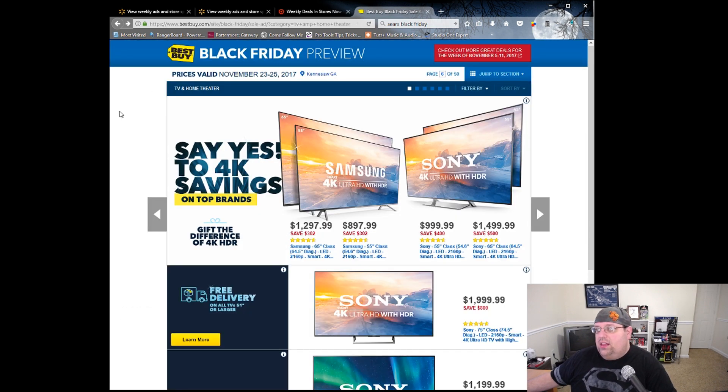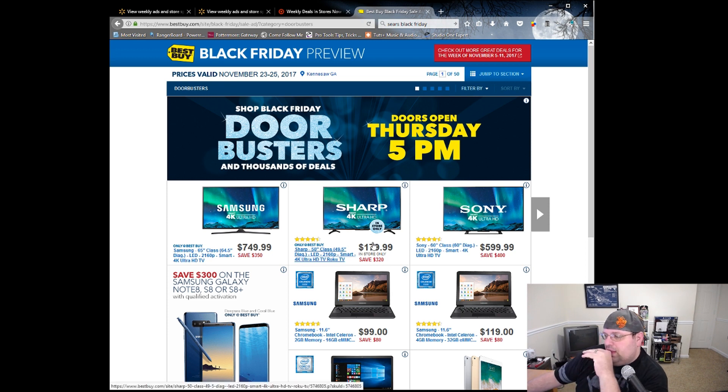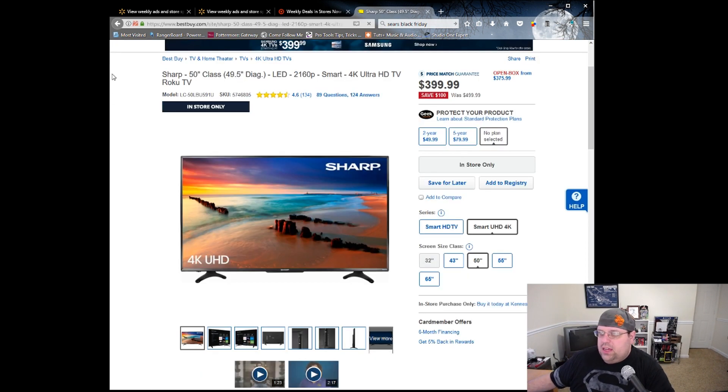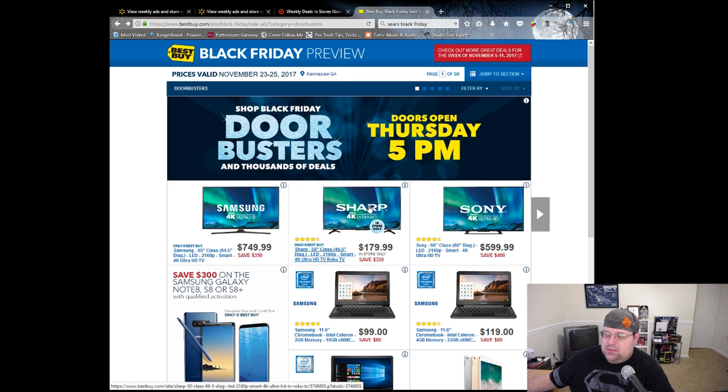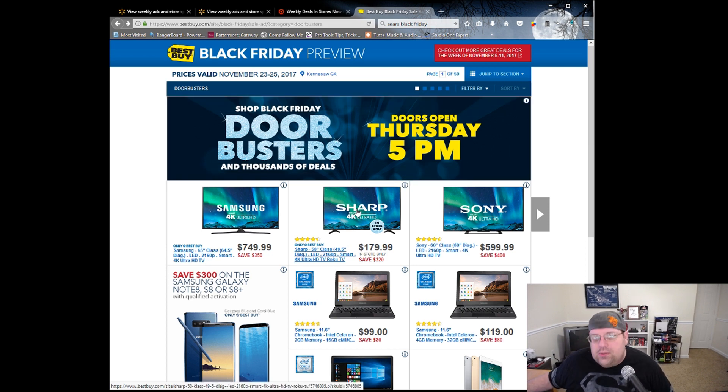Now let's go over to Best Buy where there are some great TVs. Let me jump to the door busters - the main door buster is in-store only but it's a heck of a deal. If you want to jump into 4K, there's a Sharp 4K TV with Roku TV built in - great interface and a pretty decent panel. Because Best Buy opens at 5 p.m., you're going to need to be out there starting at maybe 5 or 6 a.m. on Thanksgiving Day. If it's worth it to you, go ahead and do it - 50 inches of 4K Roku TV for $180 bucks.